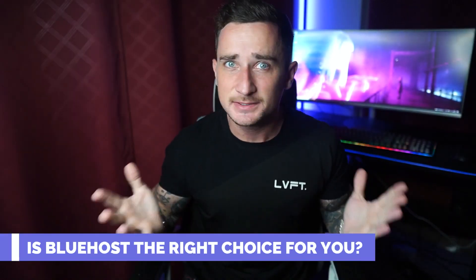But different businesses have different needs for their website, so is Bluehost the right choice for you? Stay tuned as I break down all you need to know about Bluehost in 2022 — what it does, what they can offer you, its pros and cons, and more.